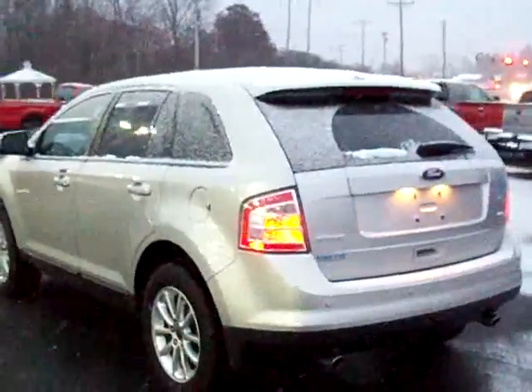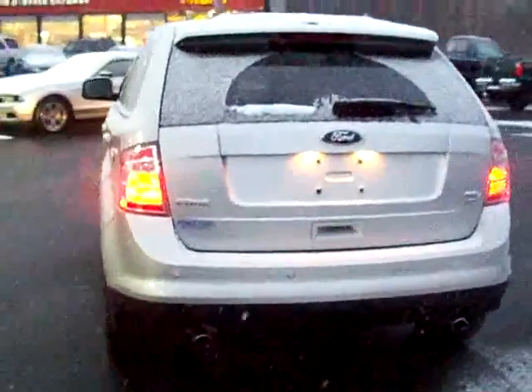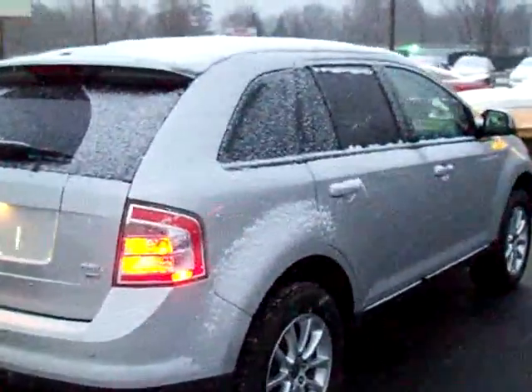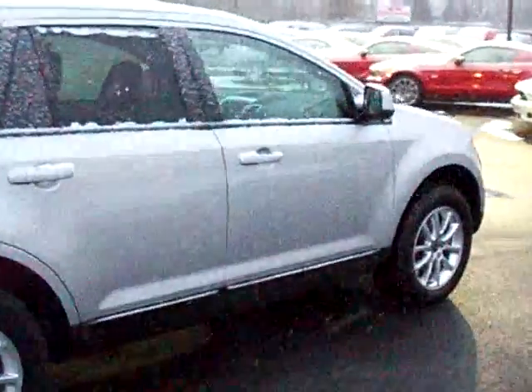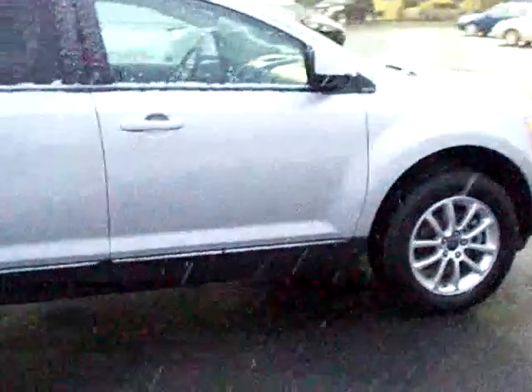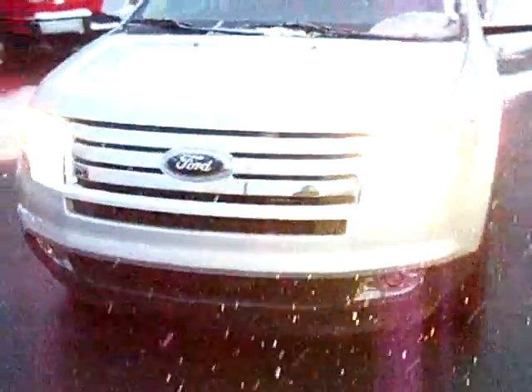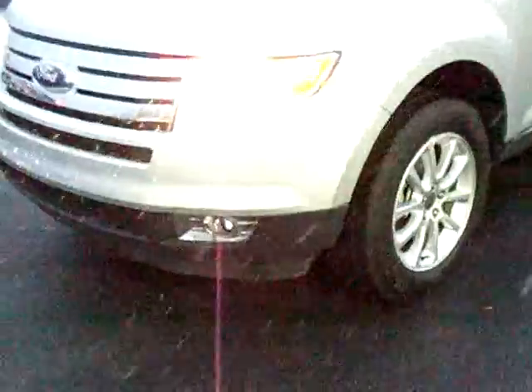This is one of about four Edges that we have on the lot right now, varying in age from '06 to '09. We also have the brand new 2010s as well.